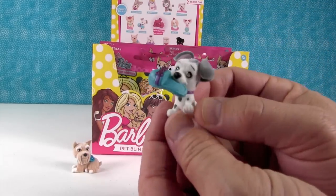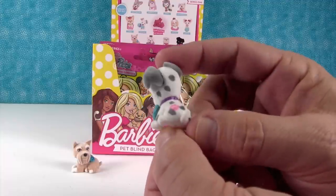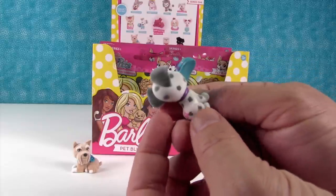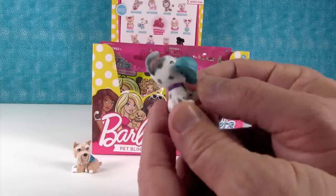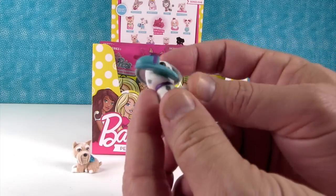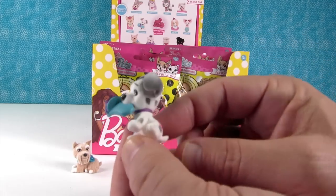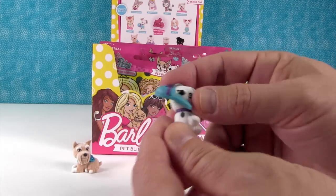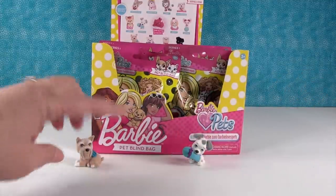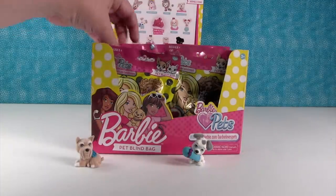Oh look at the Dalmatian! No, he's a Jack Russell — he's spotted just like a Dalmatian. I've never seen a Jack Russell spotted like this but he's awesome. He has fluffy black ears with pink on the inside — that's a great detail. He's holding a slipper with a glitter bow, so I think he got a hold of one of Barbie's shoes. That would not be good! I think he's a Jackmation — a combination of a Jack Russell and a Dalmatian. That's cute.